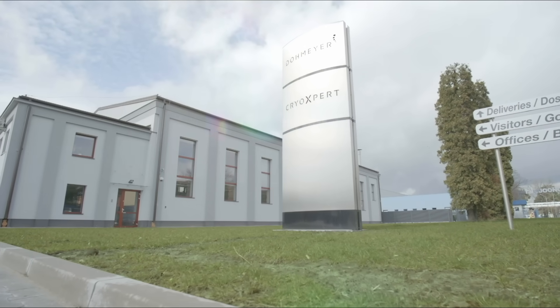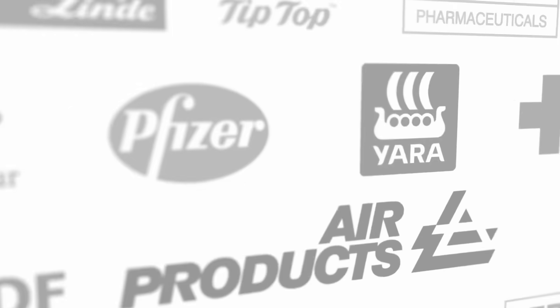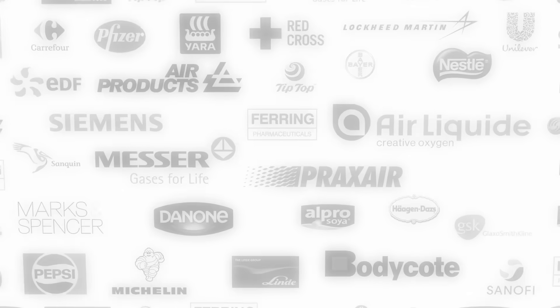Creating cryogenic systems requires a wide range of expertise. Decades of experience and thousands of references worldwide have made Dormeyer the world leader in cryogenic refrigeration systems.